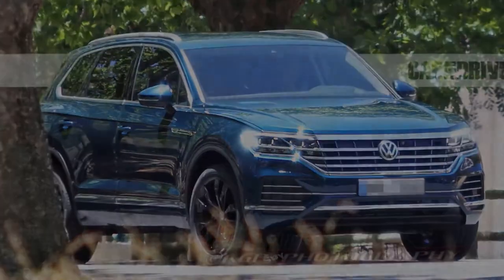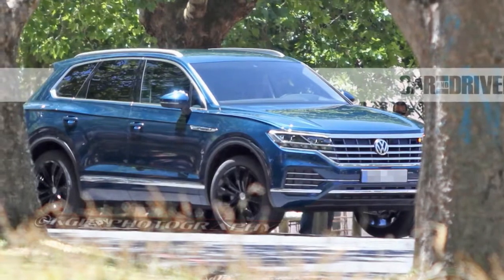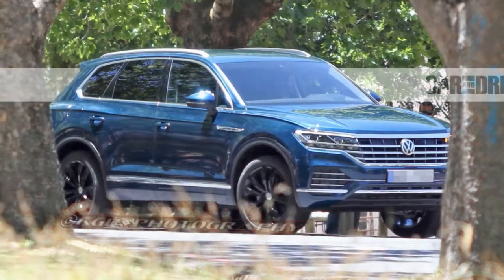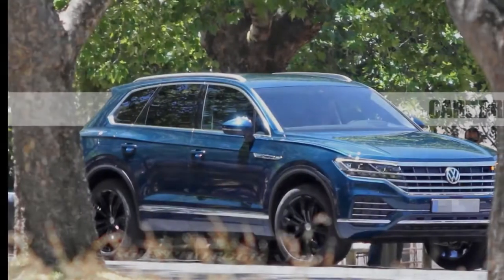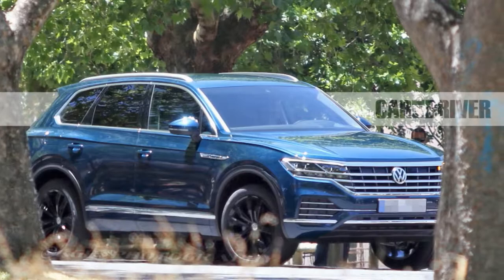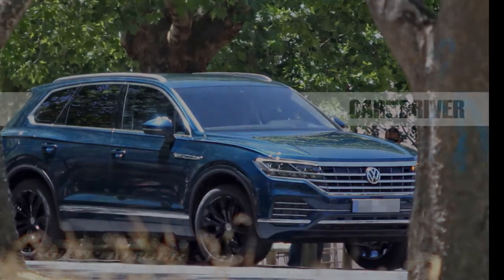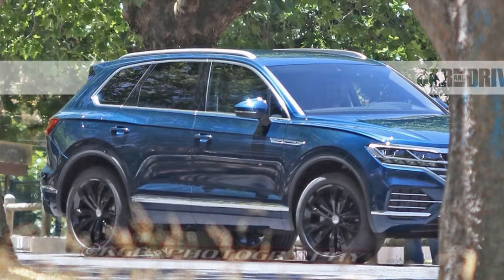The next generation of Volkswagen's mid-size Touring SUV, although it might be mistaken for the new Tiguan at first glance. With similarly blocky lines and chunky proportions, these two VW SUVs will be difficult to tell apart. Of course, some of the strategic bits of camouflage on this test vehicle might be intended to confuse us.